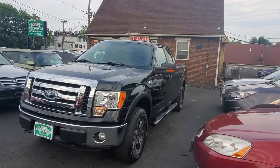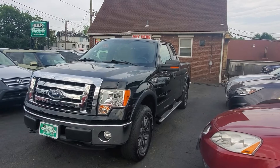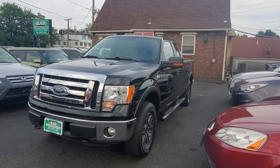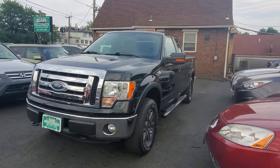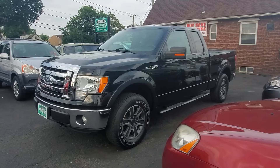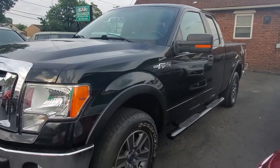Hello everyone, I want to welcome you here at Car Connection in Little Ferry, New Jersey, and today we are featuring a 2011 F-150. This is a V6 3.7 liter flex fuel. It is a great looking truck in very good condition. Let's go through it and I'll show you how clean it actually is.